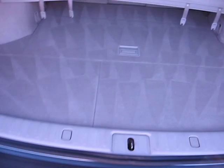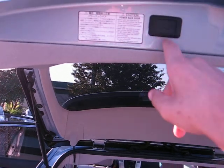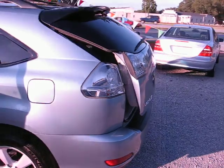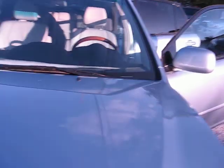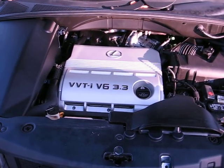It's your jack — doesn't even look like it's been used. To push this down you just hit this button and it'll automatically go down for you. Nice feature if you do a lot of shopping or want to put your groceries in and out. And it's equipped with a 3.3 liter V6 engine.